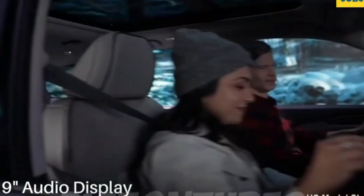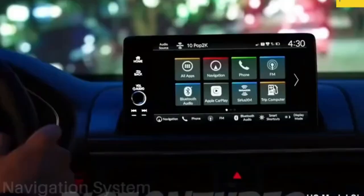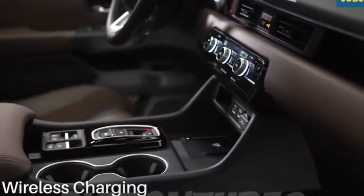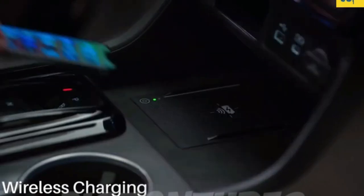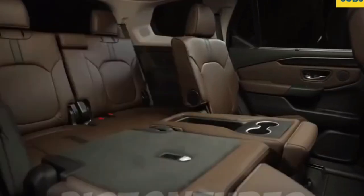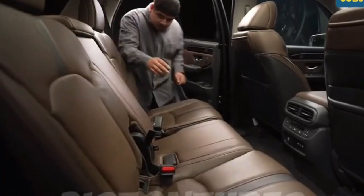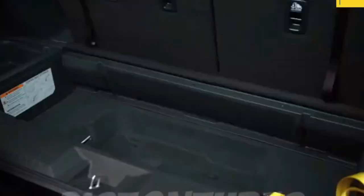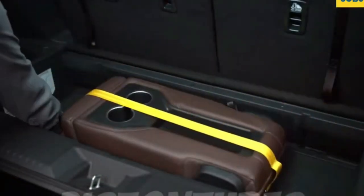Honda is installing a reconfigurable second-row in every Pilot that allows owners to remove the middle seat for second-row pass-through, fold the whole thing down for a captain's chair center console, or keep it up for eight-passenger seating. The second-row seats recline, too. The new Pilot also has 14 cup holders, eight of which can accommodate a wide 32-ounce water bottle.